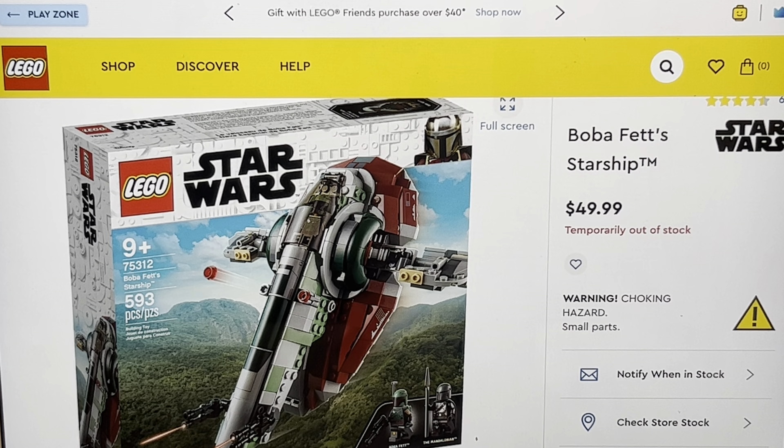It's not so expensive like the Grievous Starfighter — that thing is so overpriced. Oh my word. There are so many videos on that, you already know.